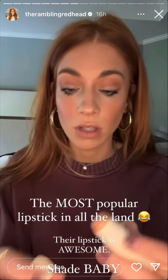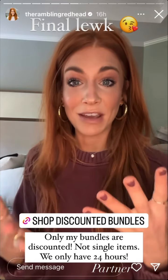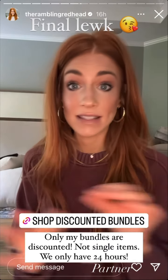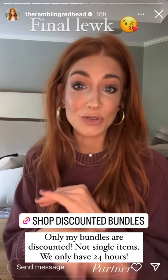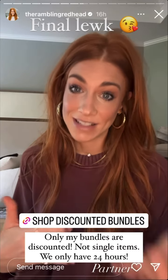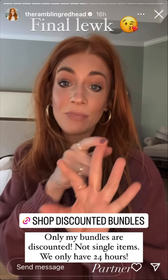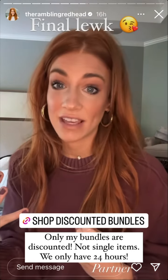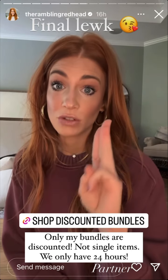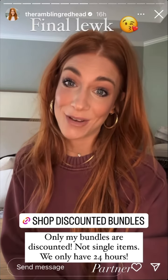I'll go in with the Day Glow Citrine on the upper lip for a little glow. Here is the final look — it's dark in here because it's about to thunderstorm, but I've got a light on my face. The two bundles: only bundles are discounted on Merit's site, not single items. The discount is for 24 hours only. Jen's Favorites includes the Minimalistic, Bronzing Balm, Day Glow Highlighter, Blush, and Lipstick — the whole face — and that's 15% off. The other bundle, Jen's Essentials, is the Bronzing Balm, Blush, and Day Glow for under $100, at 10% off.